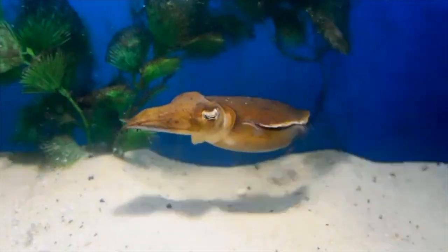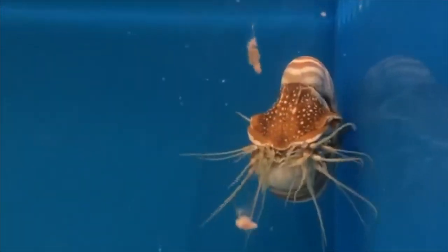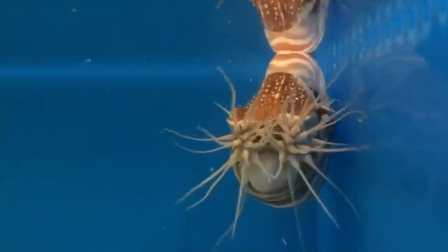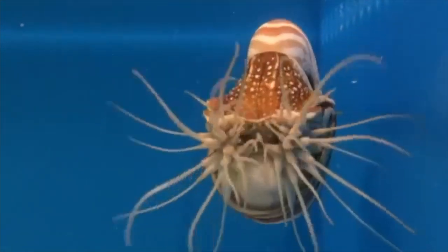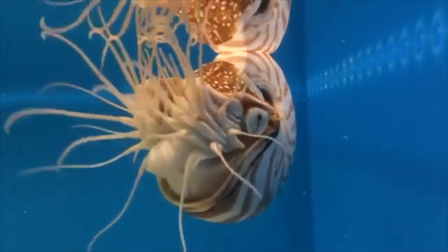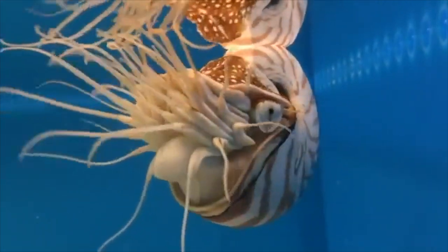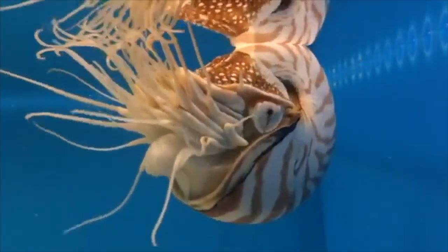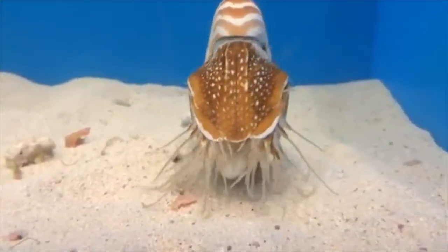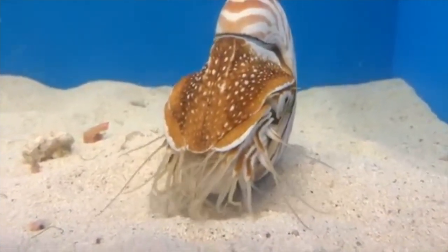The next invertebrate on the list is the chambered nautilus. This is also a personal favorite of mine — it's another cephalopod, and it's actually the only cephalopod that grows an external shell, which gives them protection from other animals. They are 265 million years old, meaning they've literally been around before the dinosaurs. They don't have great eyesight and are not as smart as cuttlefish.